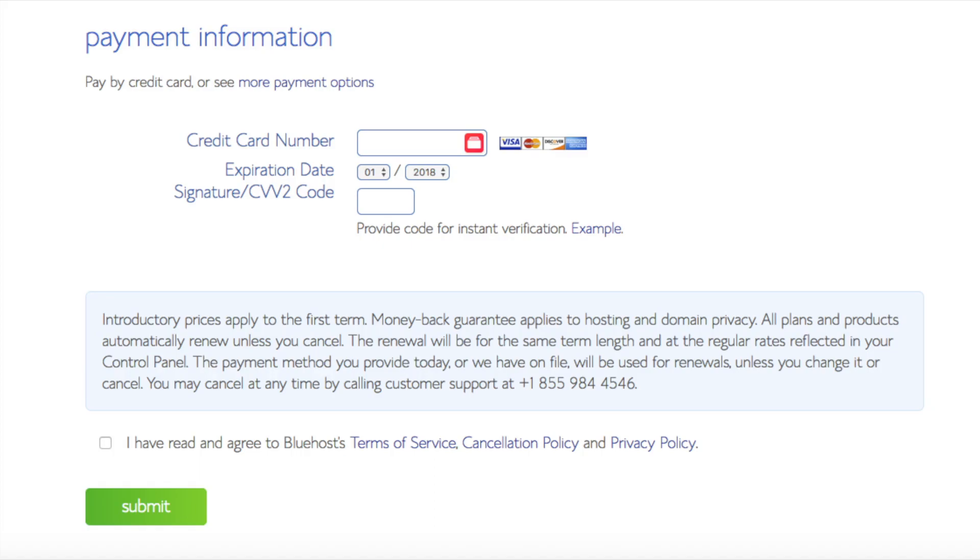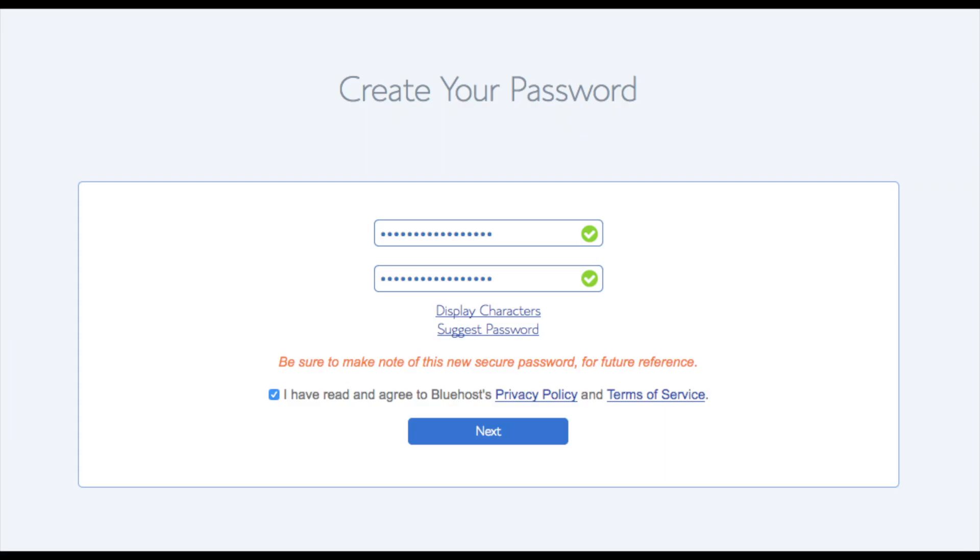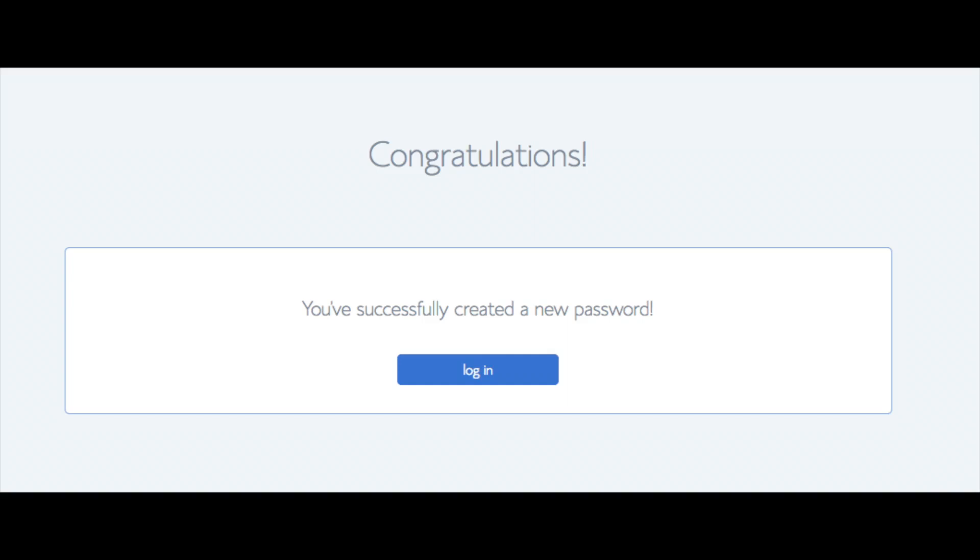Below that you will input your payment information. Once your information is filled in, select 'I have read and agree to Bluehost privacy policy and terms of service,' then click the submit button. You are now brought to a page where you will choose a password for your Bluehost account — click the create your password button. Input the password you would like, agree to the terms and conditions, and click the next button. You will now be directed to a congratulations page — click the blue login button to login to Bluehost.